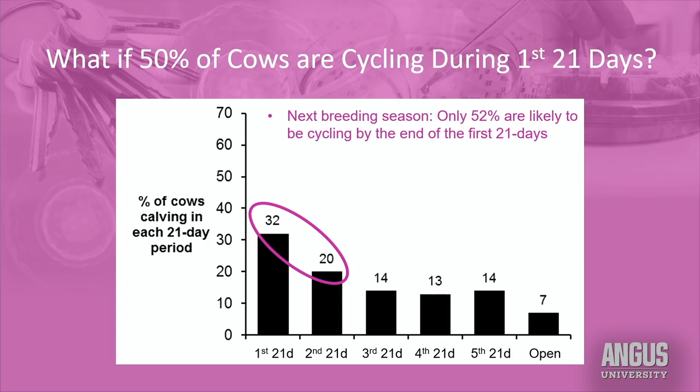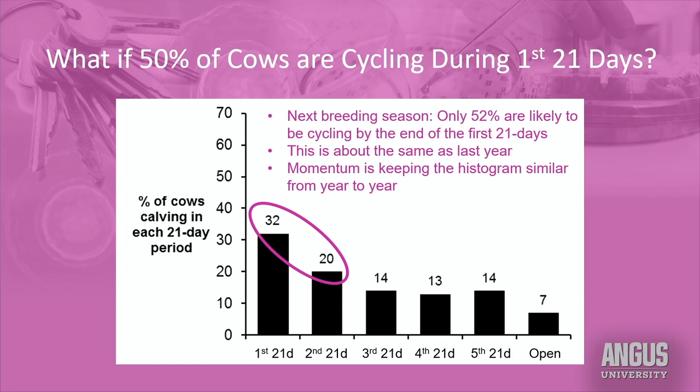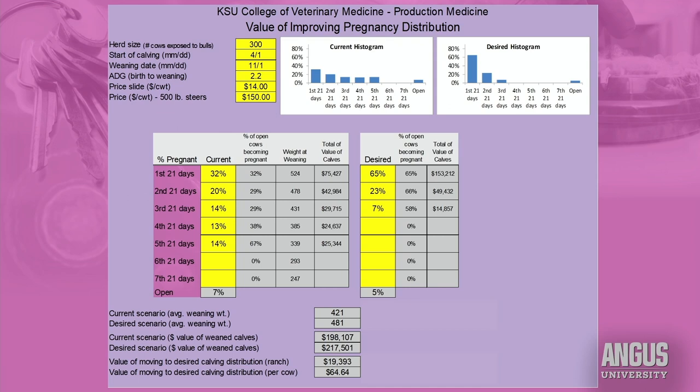This is why I've grabbed the term momentum — last year's calving distribution has a lot to do with next year's calving distribution. Those cows that calve in the first 40 days — the first two 21-day periods — are the most likely cows to be cycling by the 21st day next year. In this situation, about 50 percent of the herd is expected to calve early enough to be cycling by day 21, which is exactly the scenario that started this pattern and will probably repeat next year. Momentum tends to keep the calving and breed-up pattern very similar from one year to the next.